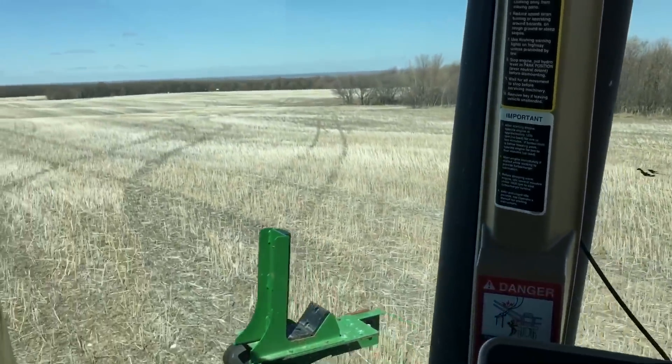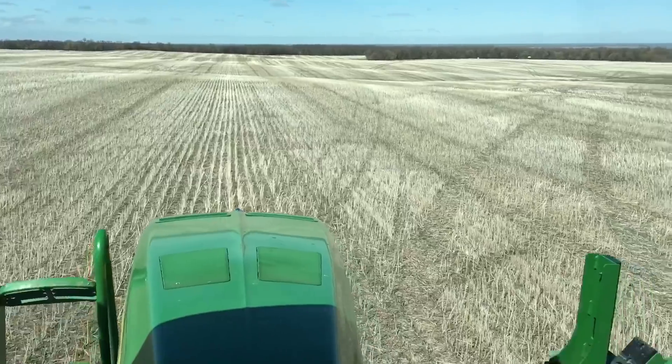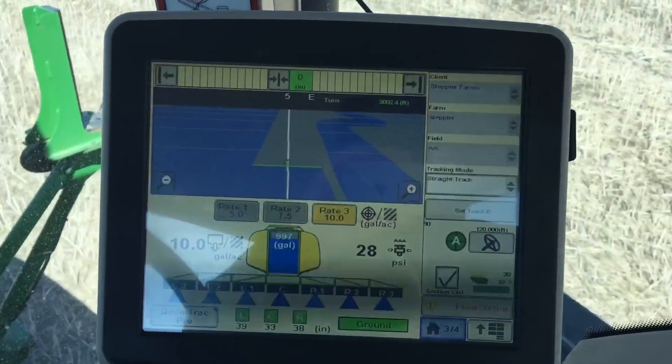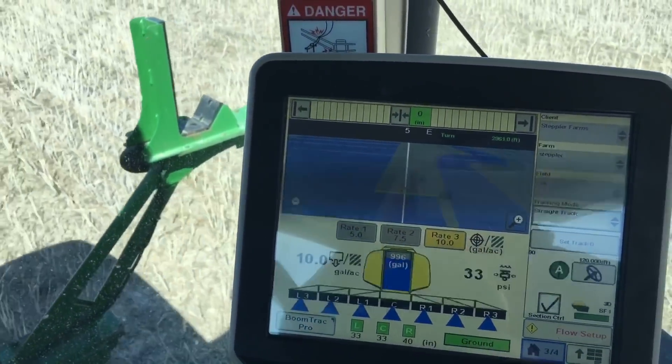We don't have any square fields. We farm around all the bush lines, through the hills, so we use the auto steer to keep us straight so there's no overlap all the way down the field.